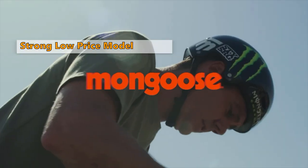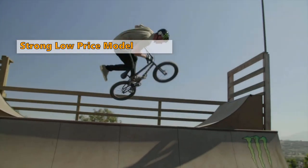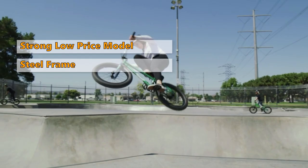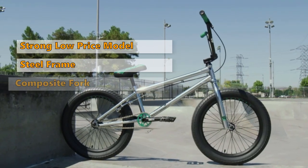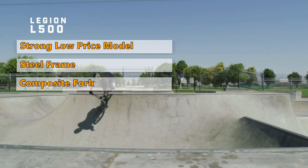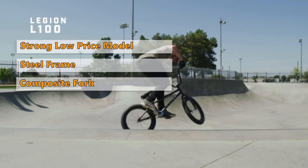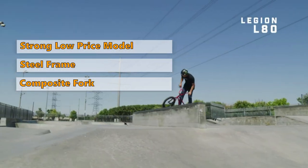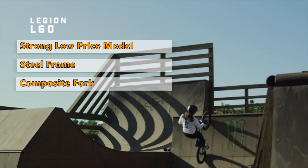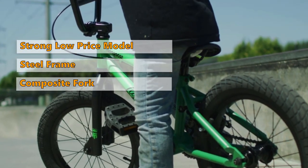The next BMX bike is the Legion BMX from Mongoose. The Mongoose Legion L60 BMX bike delivers top-notch performance and durability at a price much lower than its full-strength aluminum competitors. It features a sturdy steel frame paired with a composite fork, resulting in a smooth ride, increased stability, and the reinforced strength needed to provide years of use in legitimate freestyle conditions. It's also available in an attractive color scheme including black wheels and rims.